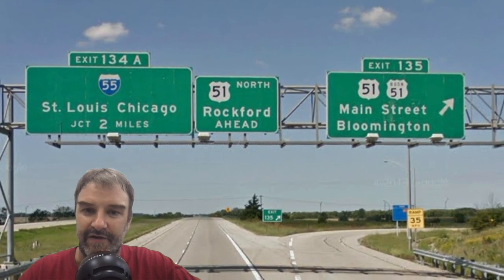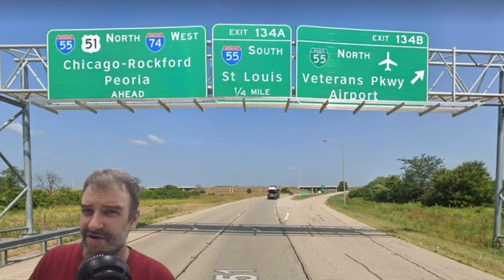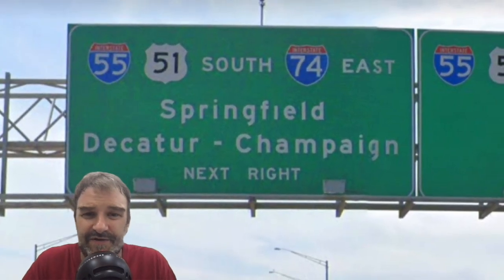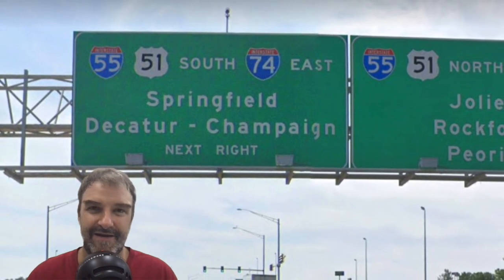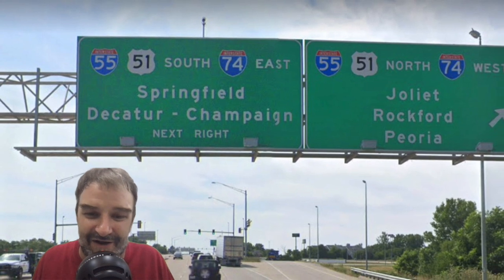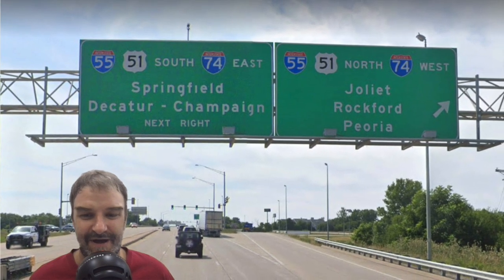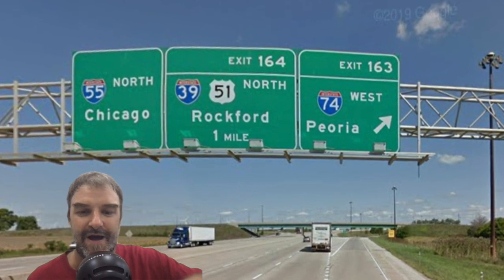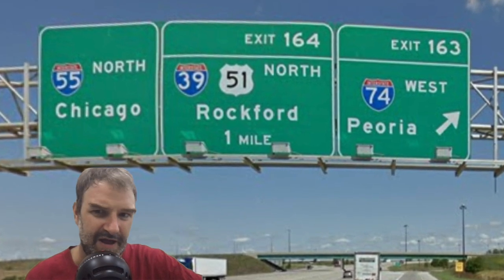Once beyond that, it's I-74 East Champaign and I-74 West Bloomington — ignoring Peoria at interchanges. Approaching the I-55 interchange in Bloomington, we get St. Louis, Chicago, and because of the concurrency, we get I-55/74 Chicago, Rockford, Peoria — mentioning US 51 and I-39 to Rockford. This is hilariously bad: there are one or two interchanges where I-55 and I-74 meet surface streets, signed I-55/74 Springfield, Decatur, Champaign, and then Joliet/Rockford. Joliet — come on. It's a suburb of Chicago; you should always sign Chicago, IDOT. Always.